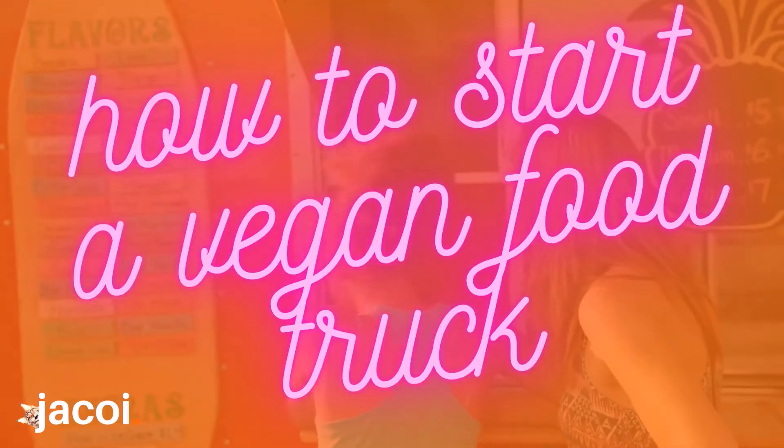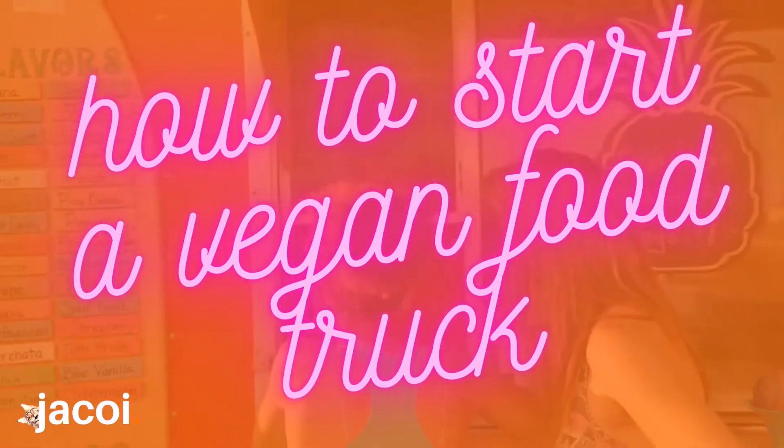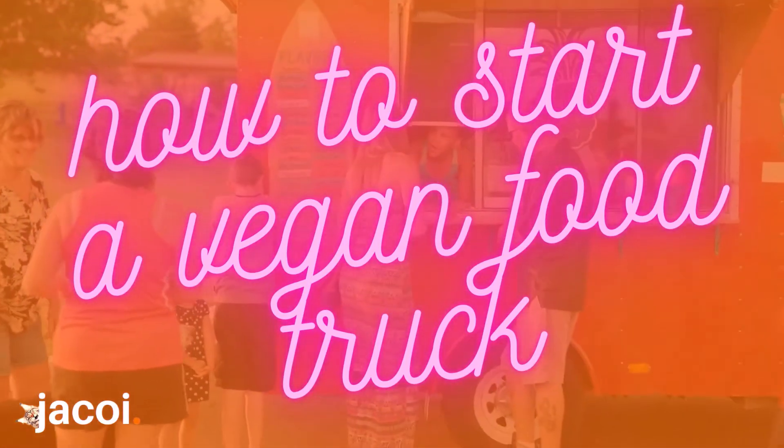How to start a vegan food truck with Jacoy! Since COVID-19, food lovers with a business mind are looking into starting food trucks rather than brick-and-mortar restaurants and cafes.